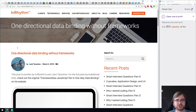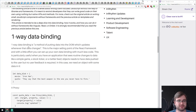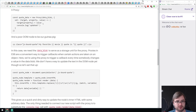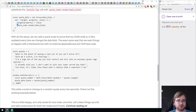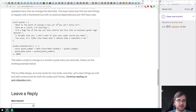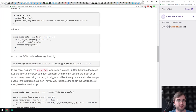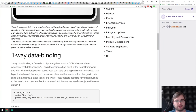We got 'One Directional Data Binding Without a Framework' — a tutorial on writing one-way data binding yourself using the ES6 Proxy, which is actually really simple. Proxy allows you to override the set method, and all you do is on set, call the render method of your framework. If you didn't know about this possibility or never heard about Proxy, this is a good starting point.